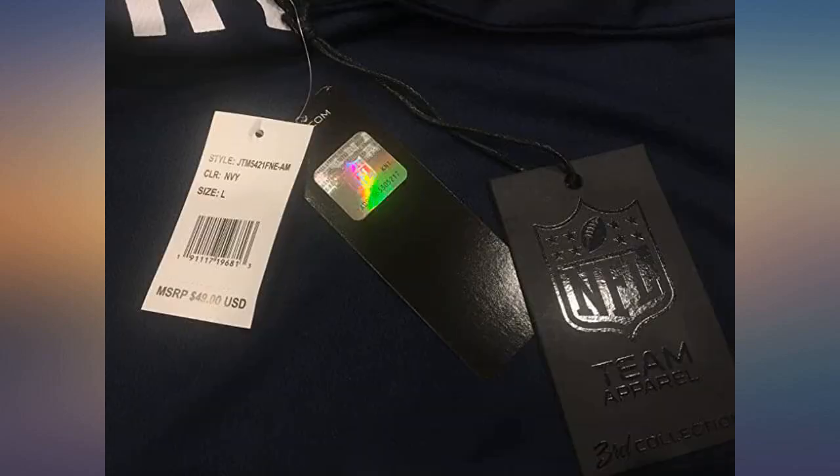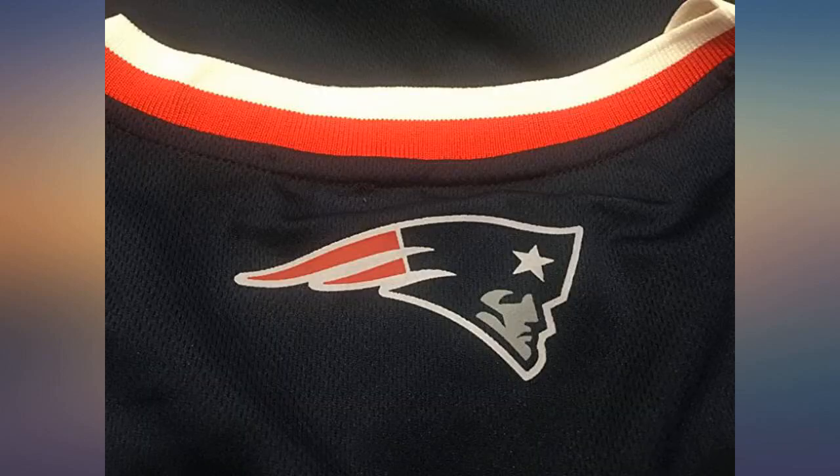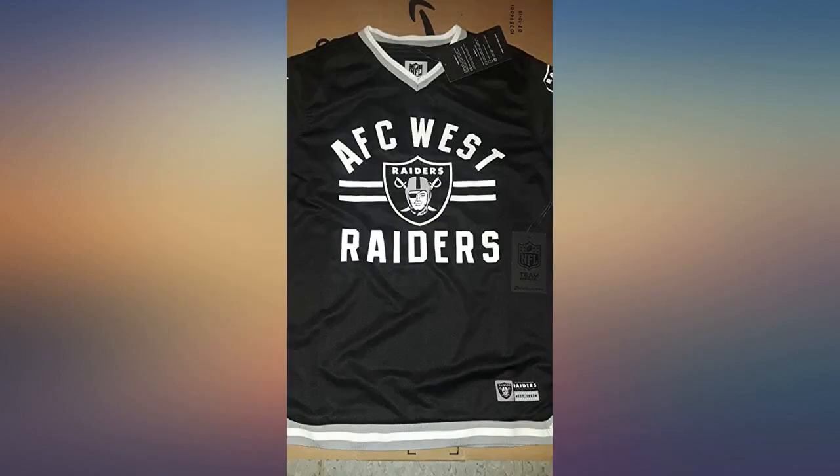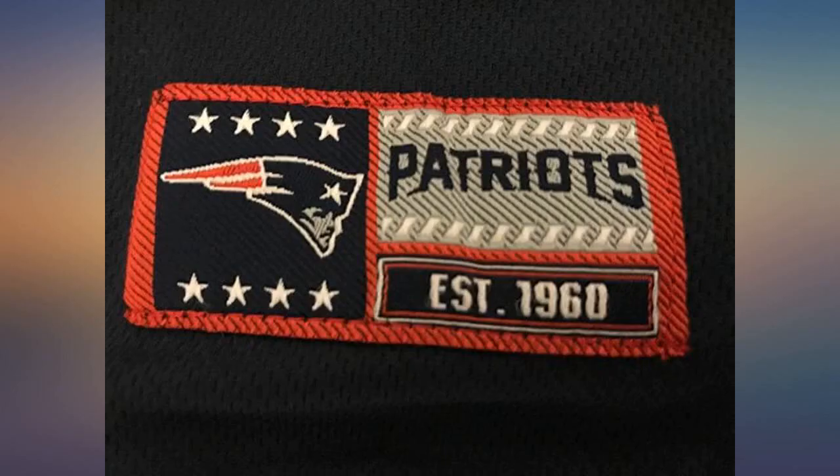This team jersey is an official licensed NFL product made of thick synthetic fabric. The men's large fits as expected and is properly sized. There are a lot of details such as notched exterior sleeves and notched on the left and right sides at the bottom. The logo is on the back of the neck and the sleeves, as well as the typical label at the bottom front.